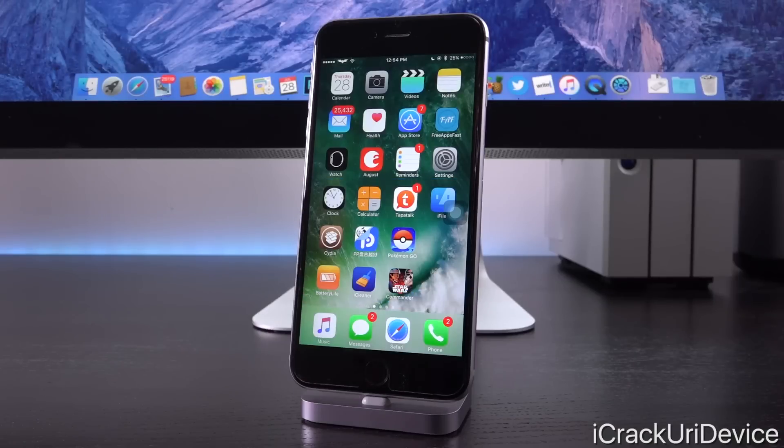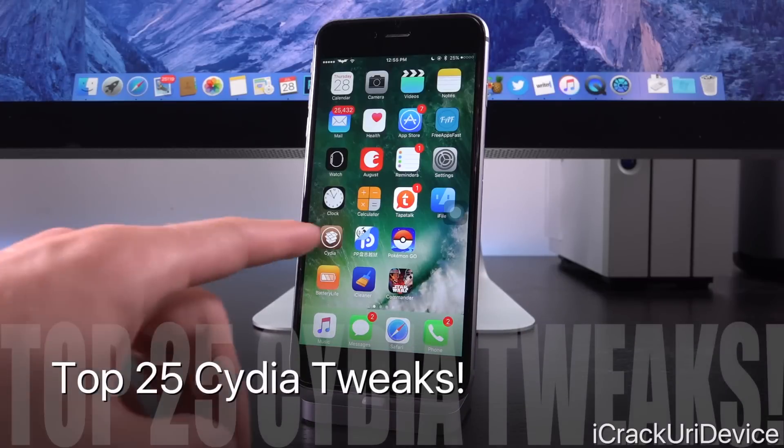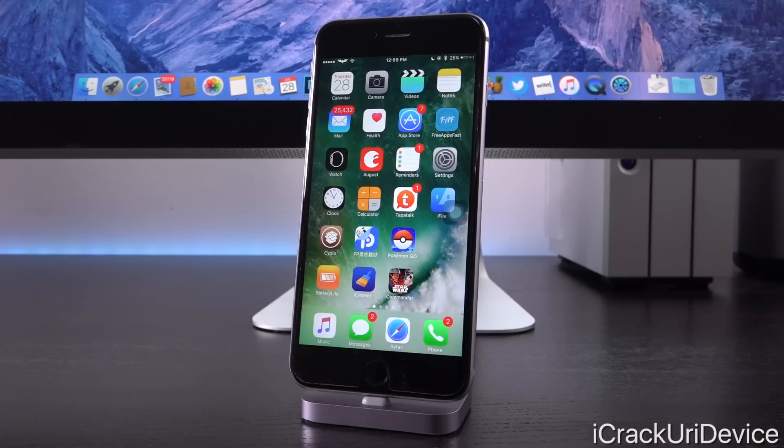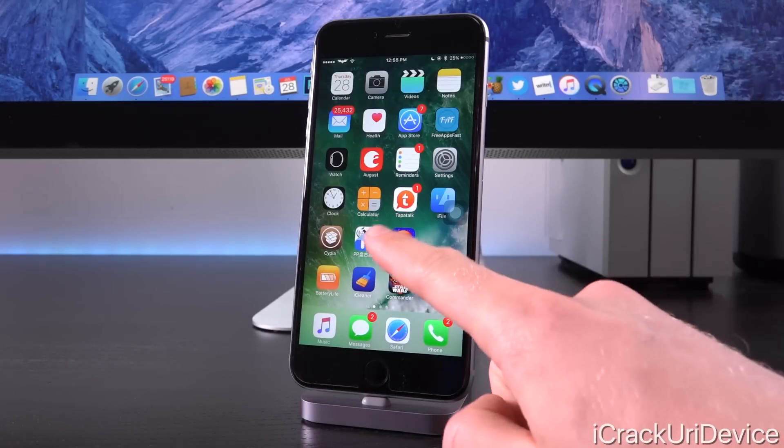Hey, what's up YouTube? It's Icy, and today's the day I'm finally going to share my top list of Cydia tweaks — this time 25 — compatible with and available for the brand new iOS 9.3.3 combination Pangu PP jailbreak.